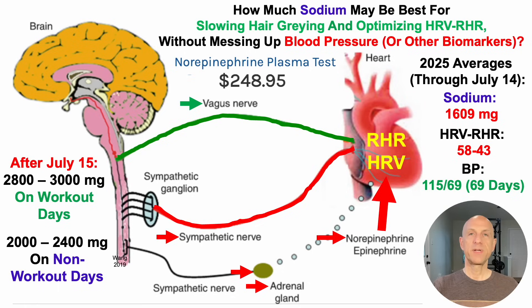On non-workout days, because I'd expect less plasma norepinephrine from not doing a moderate-to-vigorous workout, I'm aiming for around 2,000 to 2,400 milligrams per day. I don't know if those will be the values I settle on long-term — we've got to see how this plays out with effects on blood pressure, heart rate variability, and resting heart rate. And if I see a benefit on gray hair, that's a cherry on top.